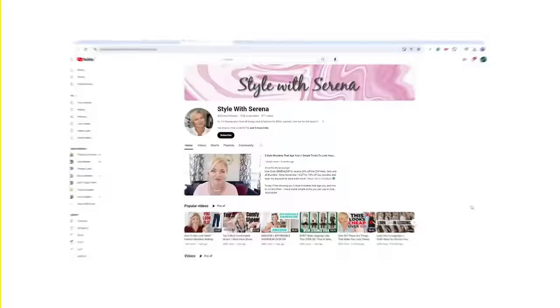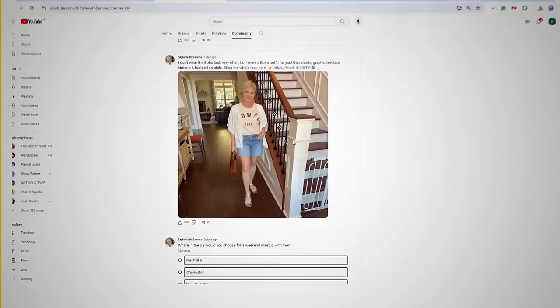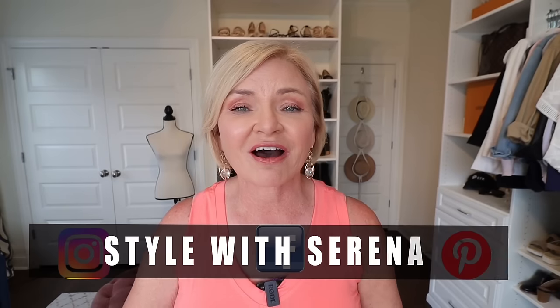If you want daily content from me — outfit ideas, collages, sale alerts and more — first be sure you're subscribed here on YouTube so you'll see my community tab posts in your feed. You can also follow me on Instagram, Facebook, and Pinterest — I'm Style with Serena everywhere. But if you want first dibs on outfits and products before they sell out, follow me on the LTK app. That's where I post daily — everything goes there first before anywhere else.